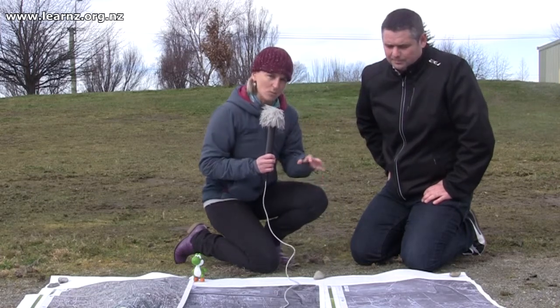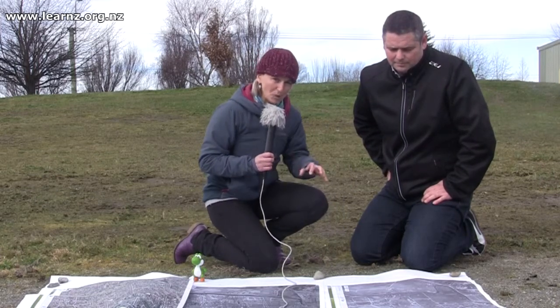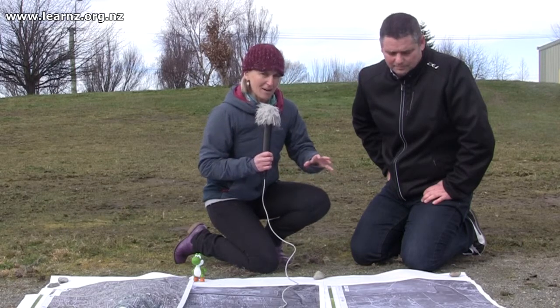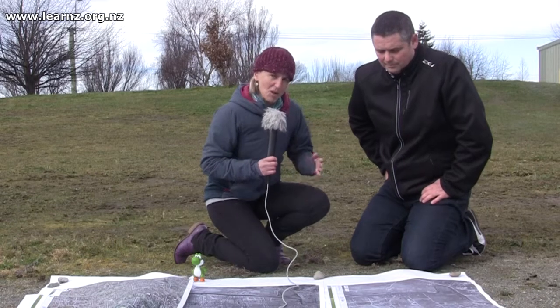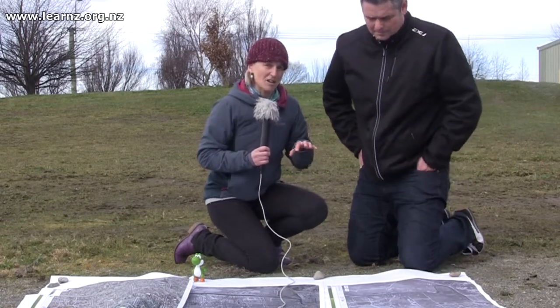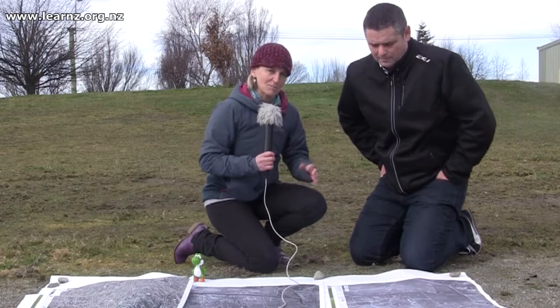By looking at things like this you can see where the land is potentially weak because of river areas, perhaps swamp areas that should not be built on. We're going to actually look at how these images are going to be used in planning subdivisions next.